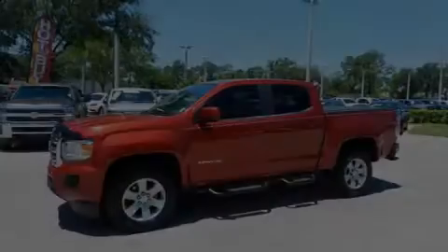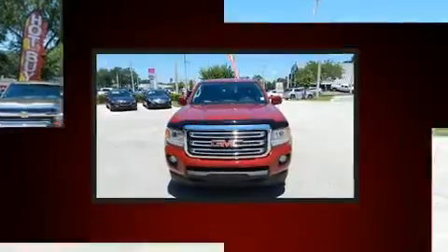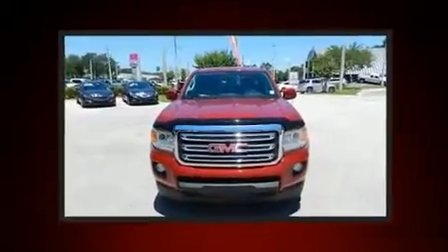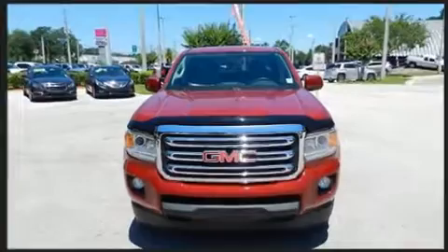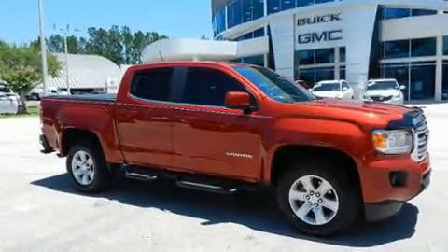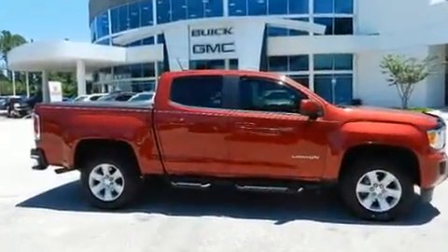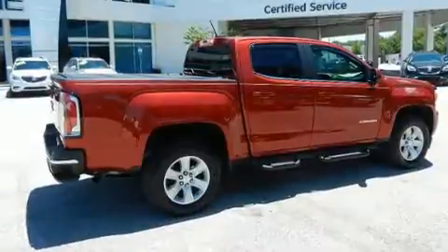Sensibility and practicality define the 2015 GMC Canyon. This four-door, five-passenger truck still has fewer than 30,000 miles. A 3.6-liter V6 engine pairs with a sophisticated six-speed automatic transmission, and for added security, dynamic stability control supplements the drivetrain.